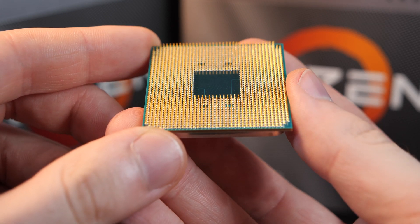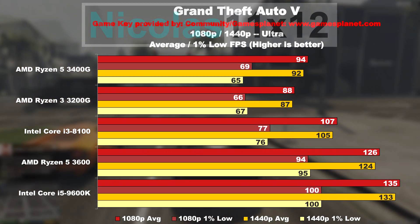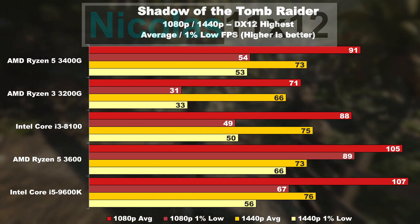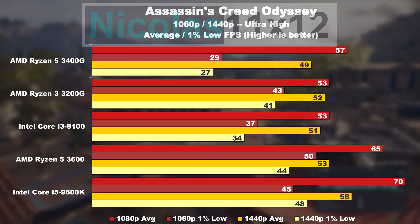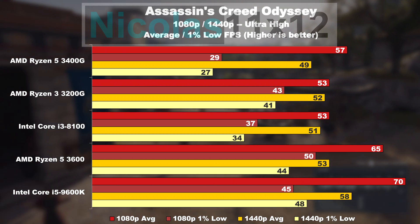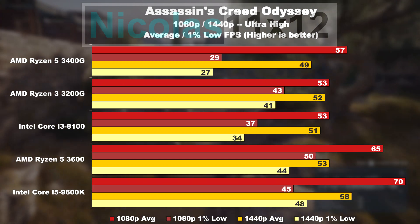As you saw yourselves, while the average frame rate doesn't even look too bad in most cases, what matters a lot for a good, smooth and stutter-free gaming experience are minimum values — the 1% lows. Those that paid close attention may have noticed some weird gaming results sometimes. For instance, the results in Assassin's Creed Odyssey: on average the 3200G runs with a slightly lower frame rate than the 3400G in that game.